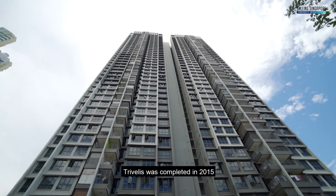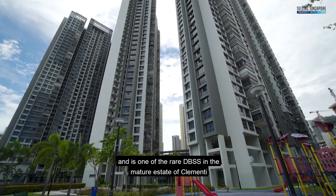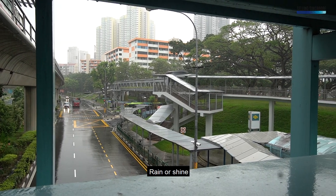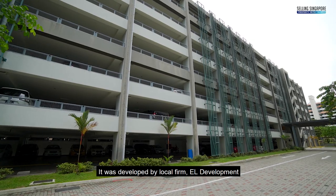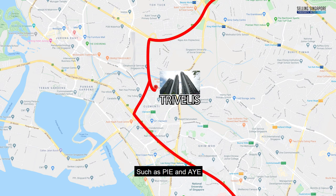TriVellus was completed in 2015 and is one of the rare DBSS in the mature estate of Clemente, where a new sheltered walkway brings you to Clemente Town Centre rain or shine. Comprising 888 units, it was developed by local firm EL Development. Connectivity is great with major expressways such as PIE and AYE, which takes you to Raffles Place in 15 minutes.